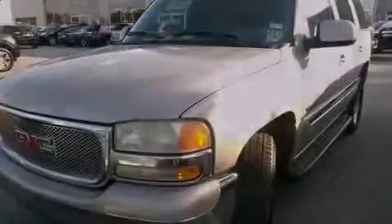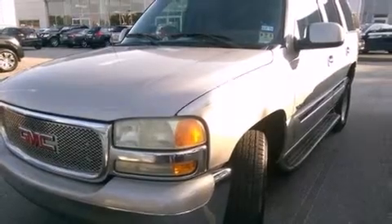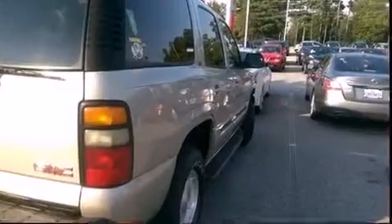Sensibility and practicality define the 2004 GMC Yukon. A 4.8-liter V8 engine pairs with a sophisticated 4-speed automatic transmission, providing a smooth and predictable driving experience.